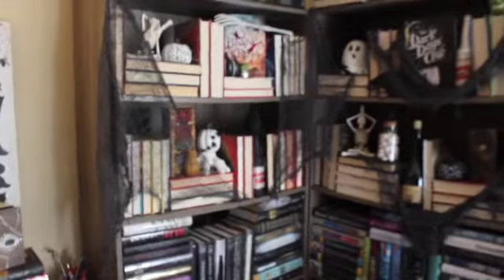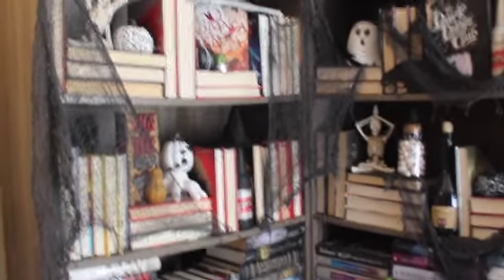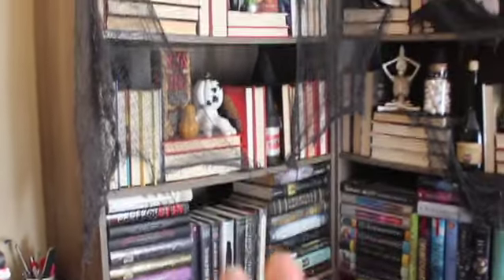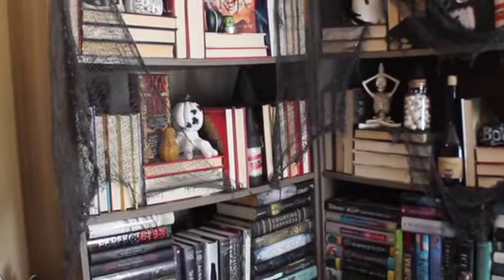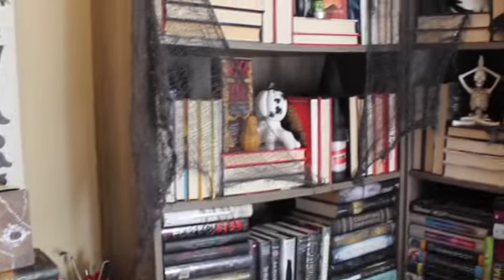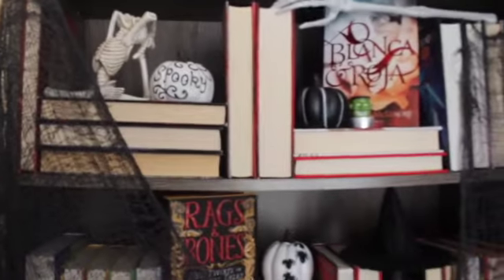We're going to start in my office and then go to my bathroom, living room, kitchen, and then the outdoor decor. I haven't done stuff in every single room, so I'm just going to show you the best parts. We're going to start in my office because you guys have kind of basically already seen this. I don't do the bottom part of my bookshelves — they're a disaster — but I always do the top two for filming purposes. I just have this little 'beware' sign from Dollar Tree and then the books I finished this month.